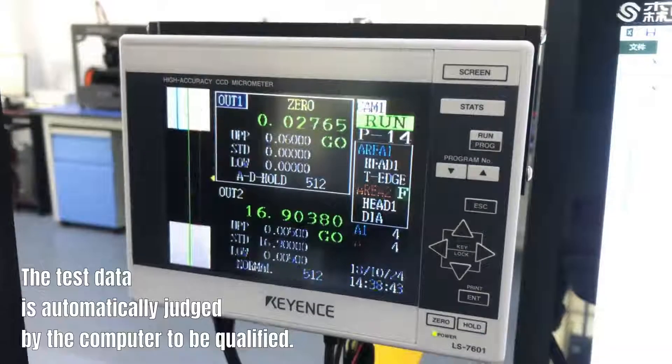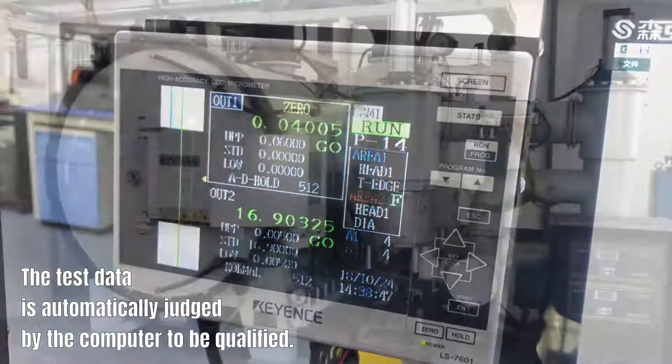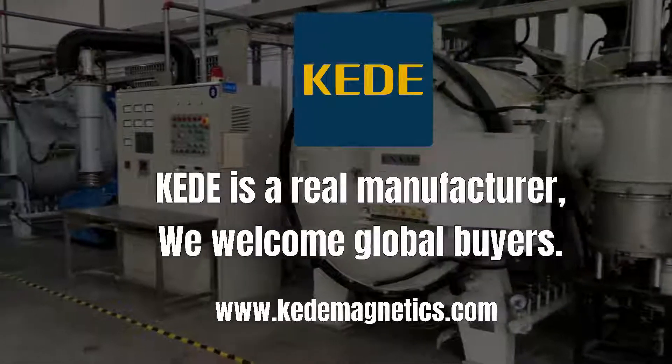The test data is automatically judged by the computer to be qualified. KEDE is a real manufacturer. We welcome global buyers.